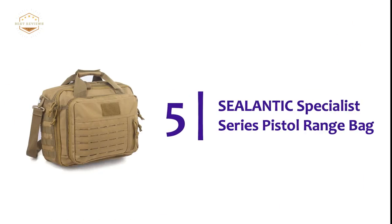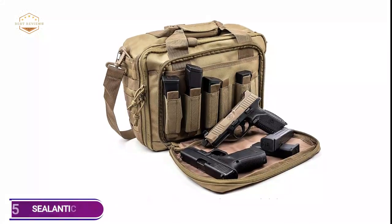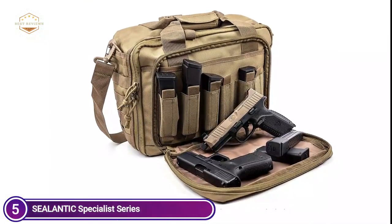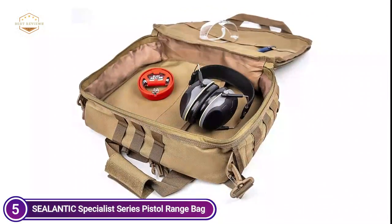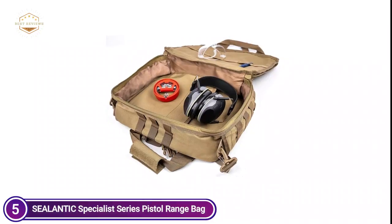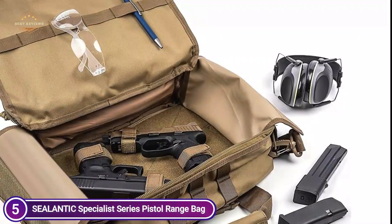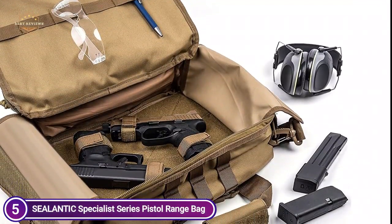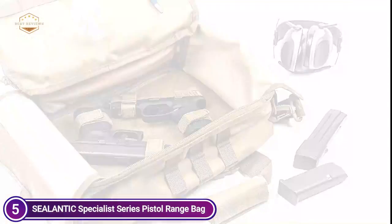Starting our list at number 5, the Cialantic Specialist Series Pistol Range Bag. This gun range bag is constructed of 600D encryption nylon, a military-grade material designed to ensure durability and waterproofing. The bag has a premium zipper that locks, which is comfortable and does not get stuck, guaranteeing the safety of storage. Pistol cases feature a distinct design with an overlapping cover to isolate and safeguard firearms.